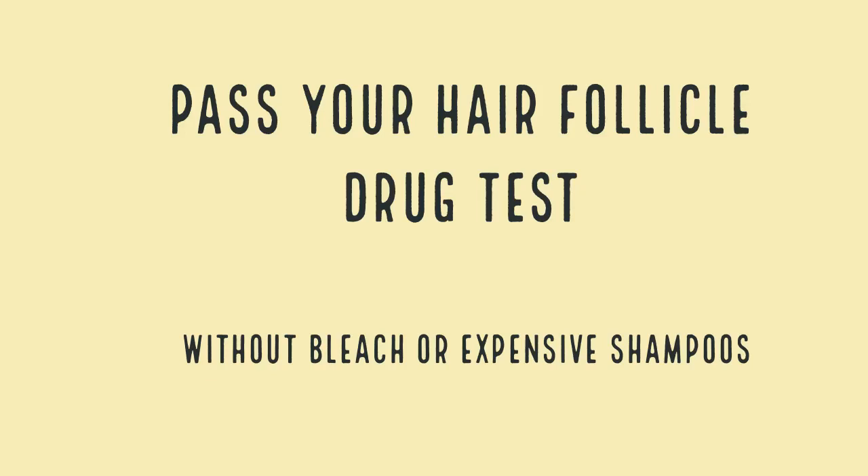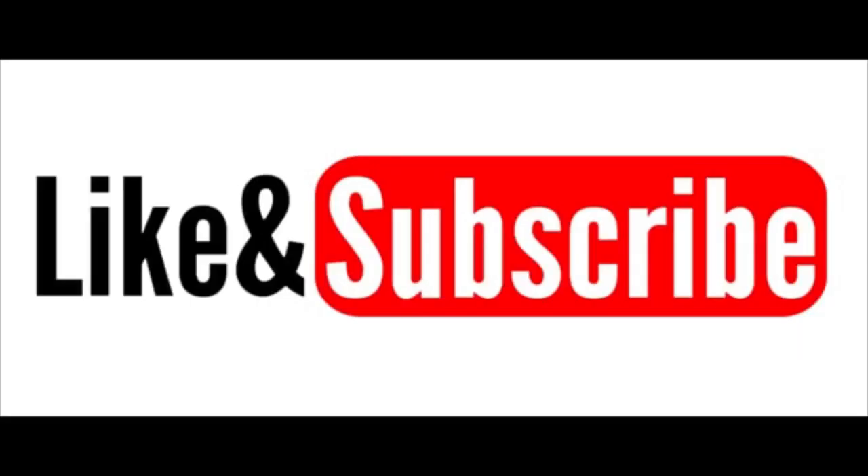Passing your hair follicle drug test is very possible as long as you understand how to properly open up your hair strands so that they will accept the cleansing regimen. Remember to keep your hair dry and product-free, use effective detergents, introduce heat via blow dryers and flat irons, spend some time under a UV light and use peroxides to help degrade the molecules, and introduce additional protein to the hair to mask the results. If you enjoyed this video, please hit the like button and subscribe for more informational content. Feel free to comment below. Good luck!